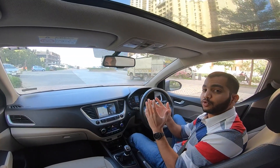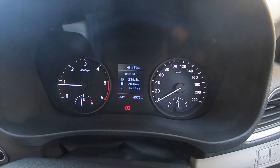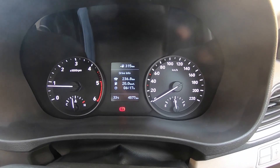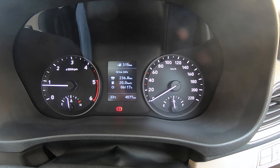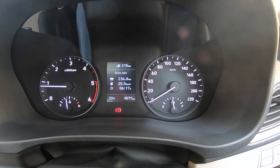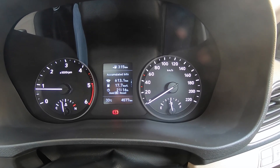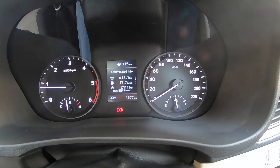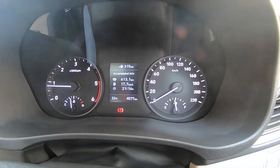Just to give you proof of all these figures, I am going to show you the digital readout. You can see today's journey was 236.8 km — this included the highway drive — and I got 20 km to a litre of mileage, which is brilliant. My accumulated driving info: I have totalled 613.1 km with this car, and I have got a fuel efficiency number of 17.7 kmpl.